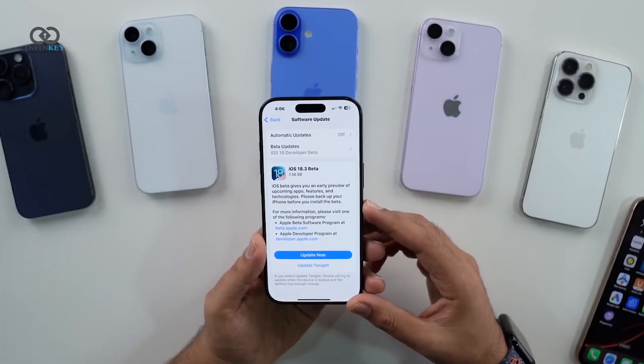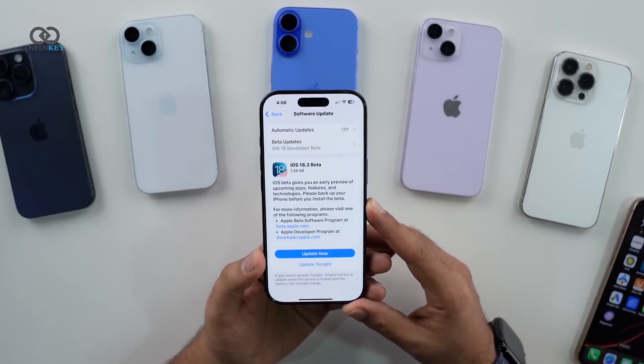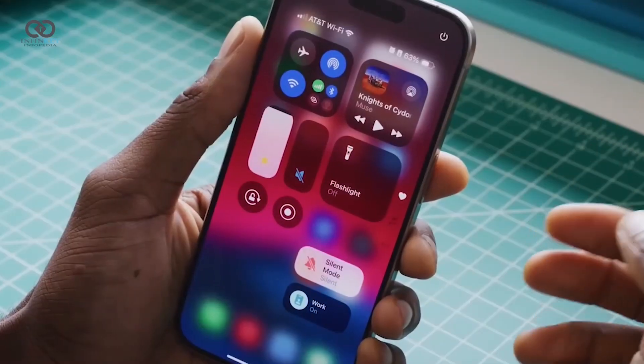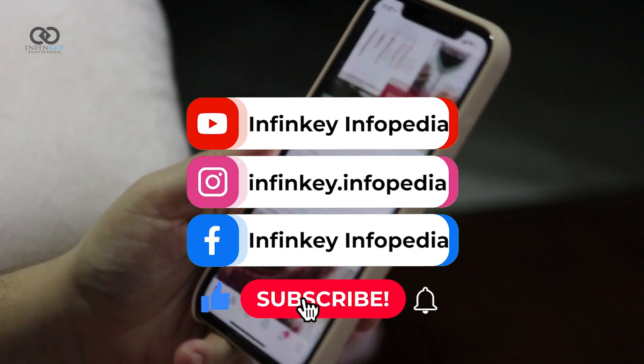In conclusion, iOS 18.3 Beta 1 brings some useful and exciting features, though it's still rough around the edges. If you prefer something more stable, it might be a good idea to wait for a polished version to be released. That's all for today — stay tuned for more updates and we'll see you in the next video.